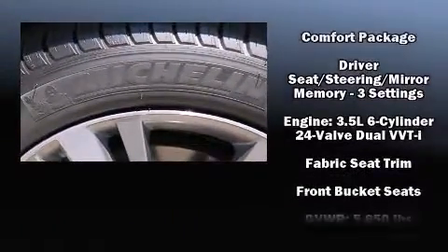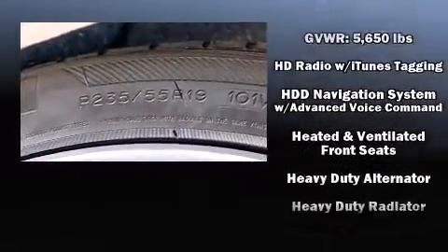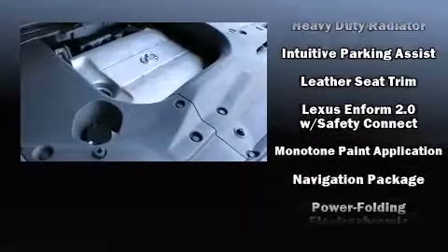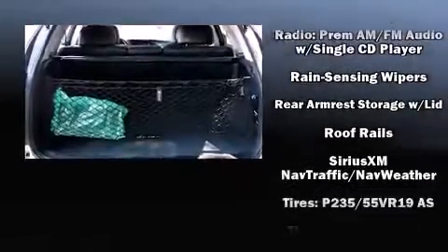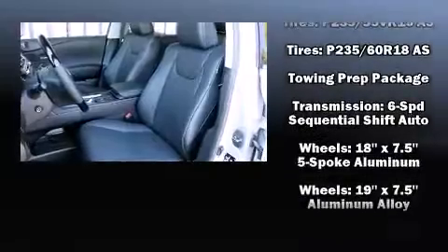Lexus also prioritized safety and security with features such as dual front impact airbags with occupant sensing airbag, front and rear side impact airbags, traction control, brake assist, anti-whiplash front head restraints, a panic alarm, an emergency communication system, and four-wheel disc brakes with ABS.